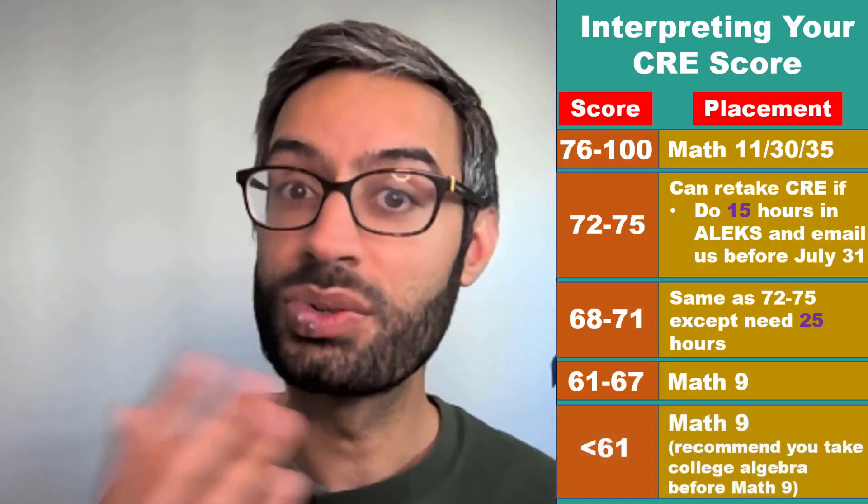If you get below a 61, you also get placed into Math 9, but we would strongly recommend that you take a college algebra course — say, at a community college — before you enroll in Math 9.